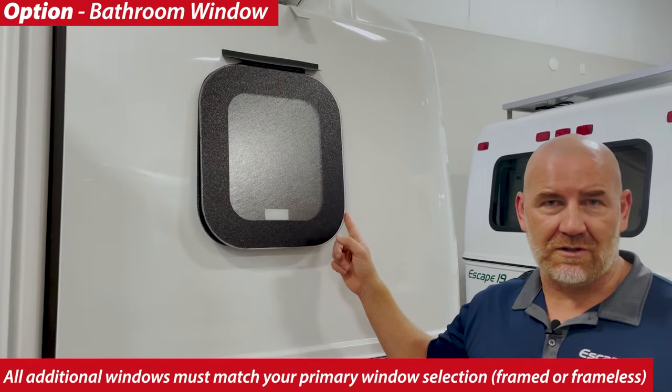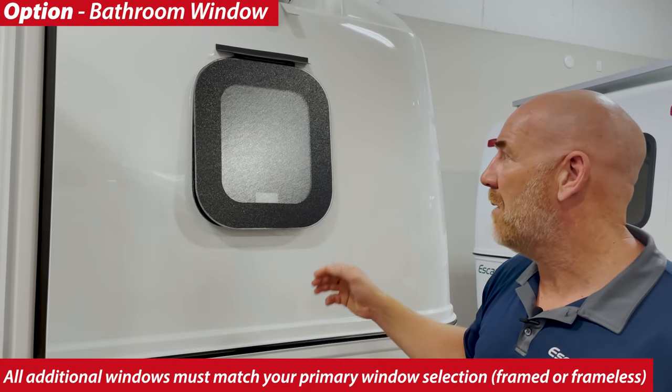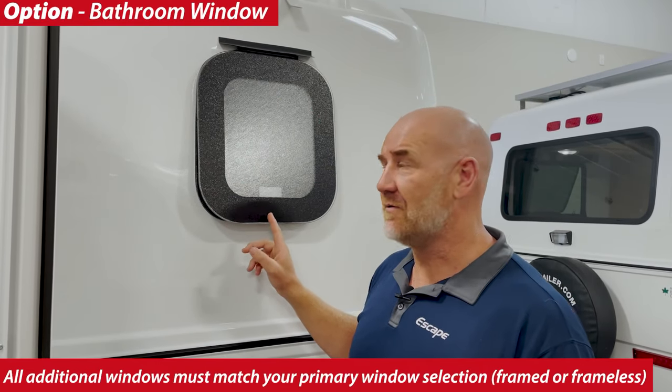Bathroom windows are all optional on the trailer. Some people like them, some people just don't want them, so we make them optional. Bathroom windows are all frosted for your privacy.